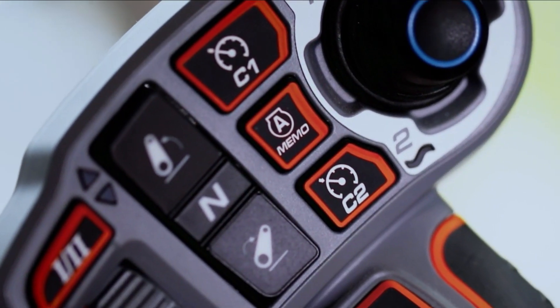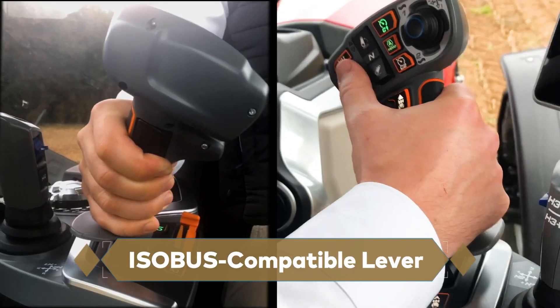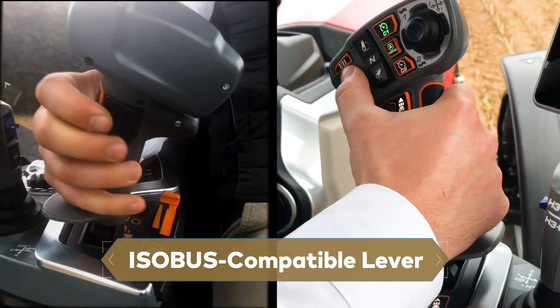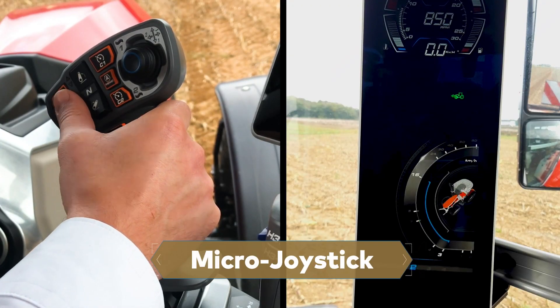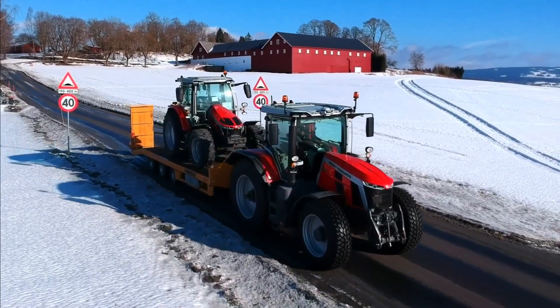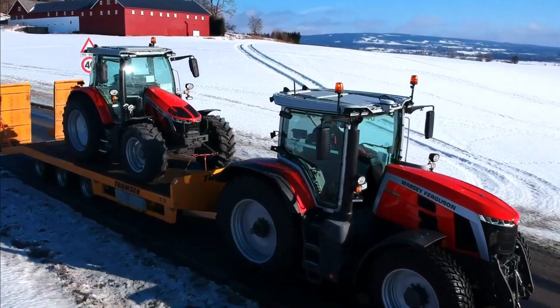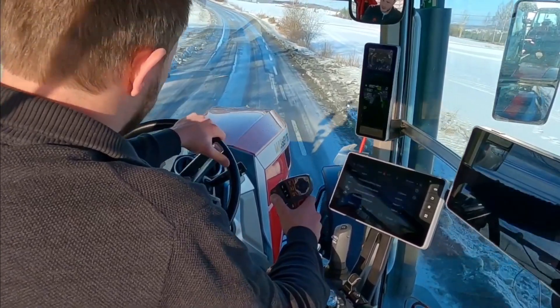Inside features a state-of-the-art control center armrest with the intuitive multi-pad lever. Operators enjoy complete control at their fingertips. This ISOBUS-compatible lever enables the management of all tractor functions and includes an integrated micro-joystick for handling two spool valves. The exclusive specification provides a comprehensive package, delivering outstanding comfort, user-friendliness, and features that enhance performance.